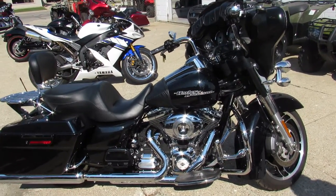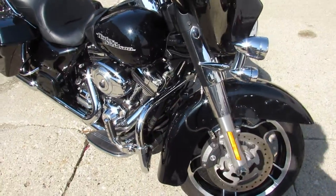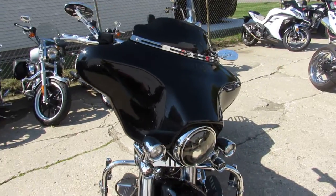Hey guys, it's ApprovalPowersports.com doing some videos on the used Harley Street Glides. Over 45 Harley Street Glides to choose from, over 300 used bikes, used Harleys in the showroom.